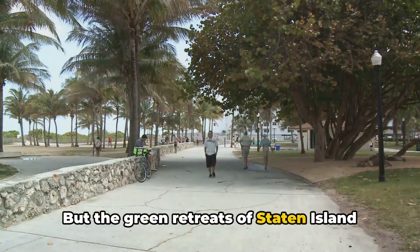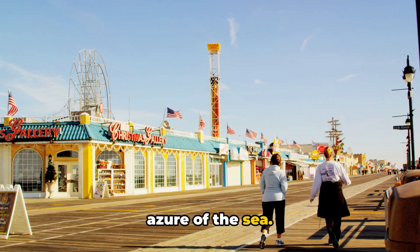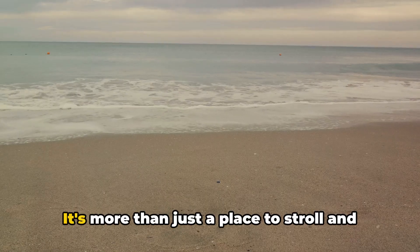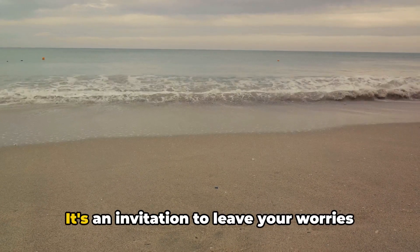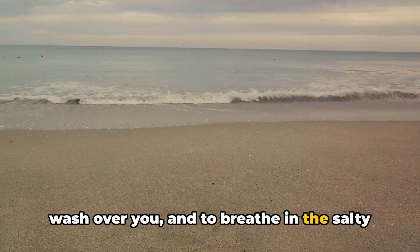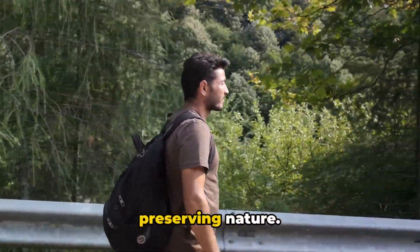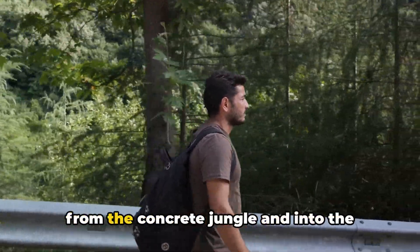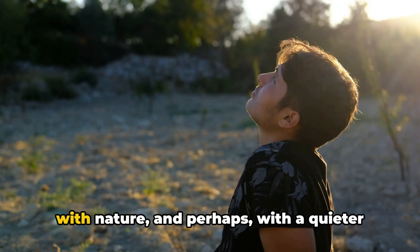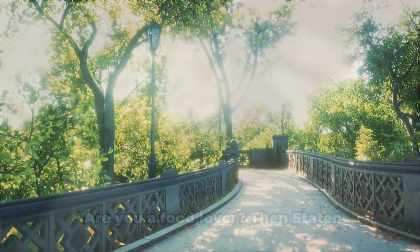But the green retreats of Staten Island aren't limited to forested trails and parks. There's also South Beach, where the emerald of the parks gives way to the azure of the sea. The beautiful boardwalk here is a sight to behold, stretching out invitingly along the shoreline. It's more than just a place to stroll and soak up the sun. It's an invitation to leave your worries behind, to let the soft sound of the waves wash over you, and to breathe in the salty sea air. Staten Island's green retreats are a testament to the island's commitment to preserving nature — places where you can reconnect with nature and perhaps with a quieter part of yourself. In Staten Island, you're never too far from a peaceful retreat.